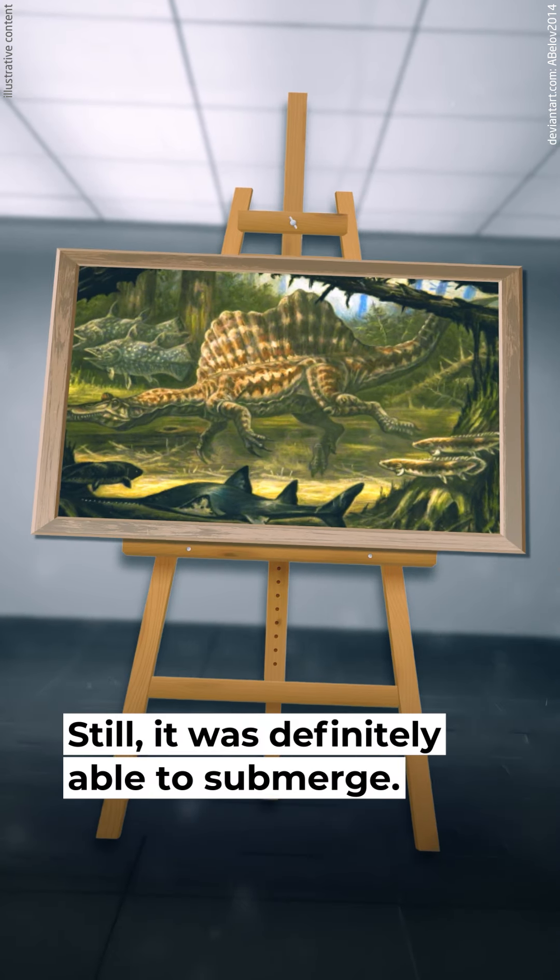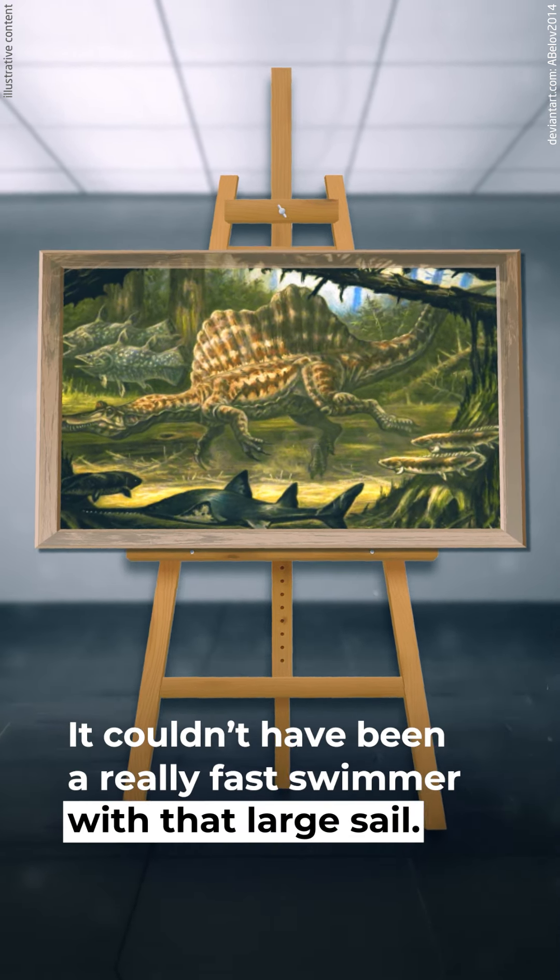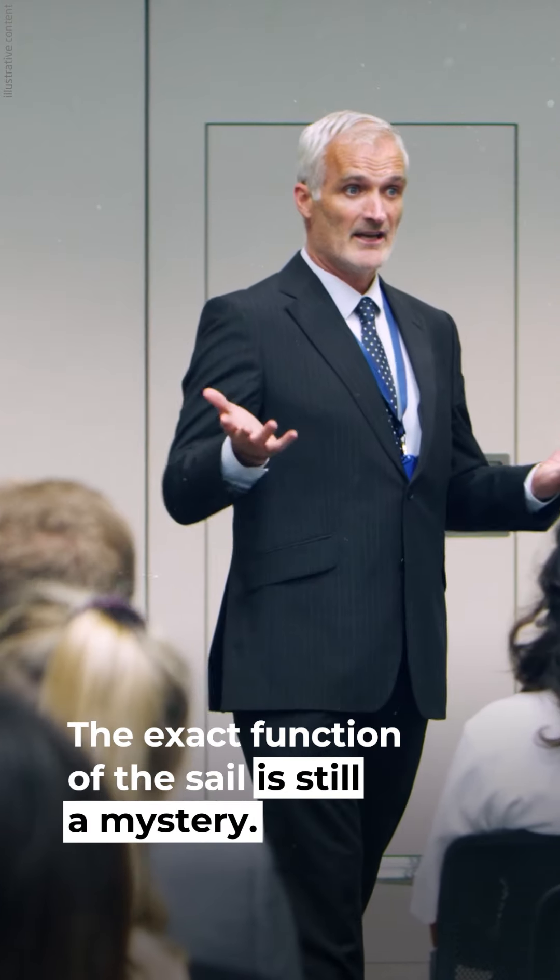Still, it was definitely able to submerge. It couldn't have been a really fast swimmer with that large sail. The exact function of the sail is still a mystery.